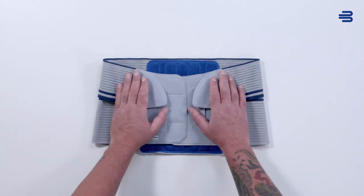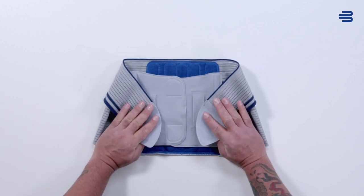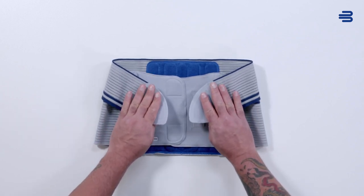Using the elastic tensioning straps, patients can adjust the level of compression individually to suit the situation and their needs.